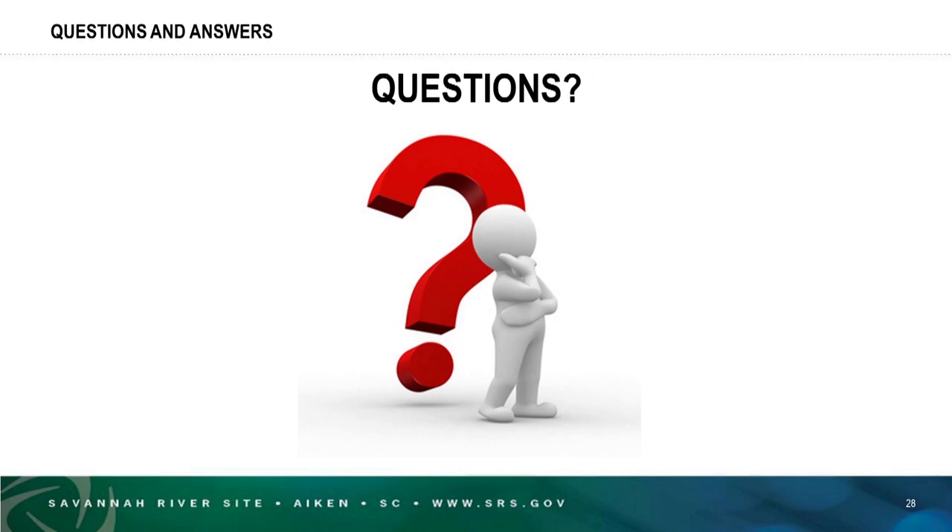There will be a means for asking questions and we will get responses to you. Thank you very much.